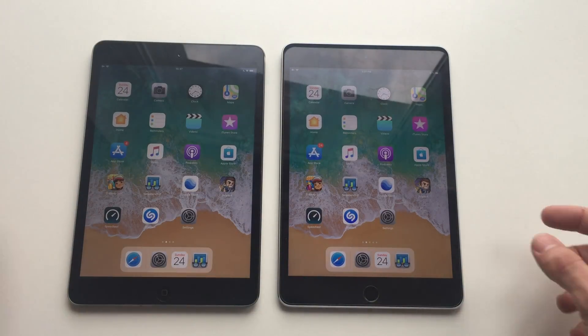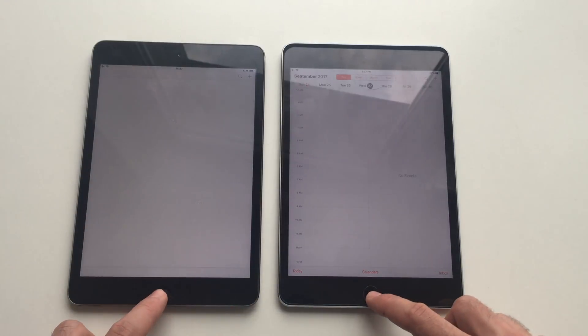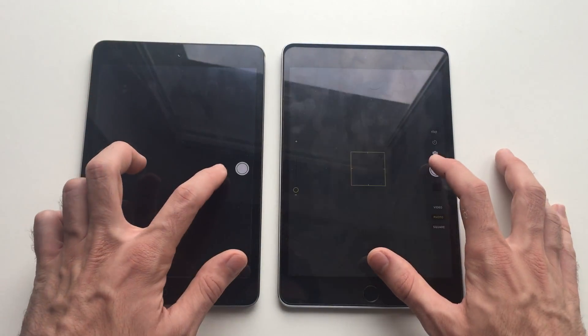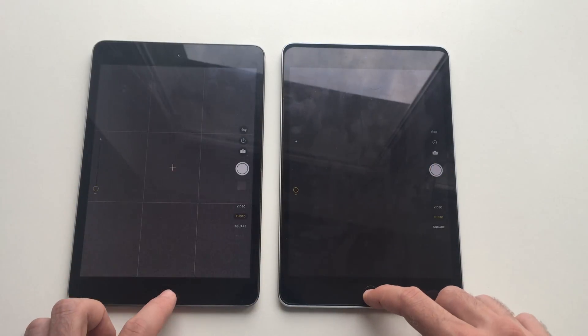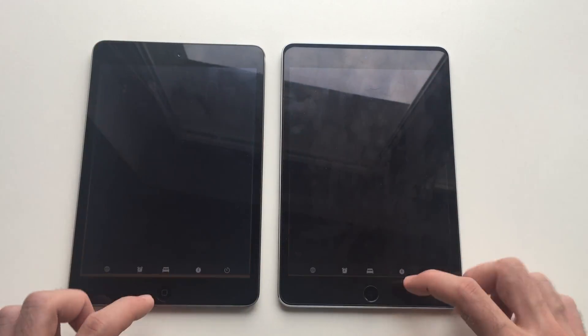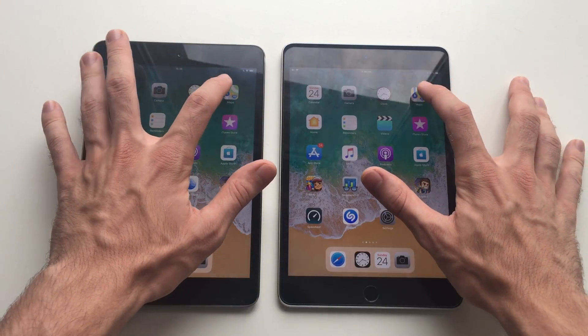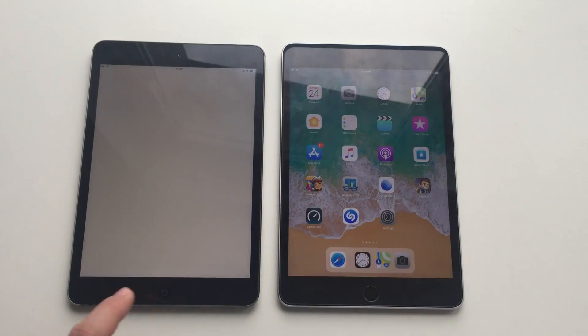So let's see how these two perform. First up, Calendar — it looked faster than the mini 4. Let's take some pics — it responded faster than the mini 4 as well. Clock — definitely mini 4. Maps — oh yeah, mini 4 as well.